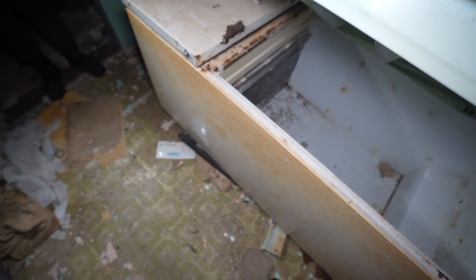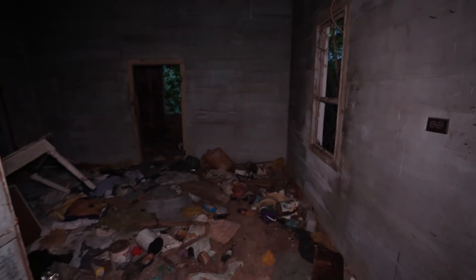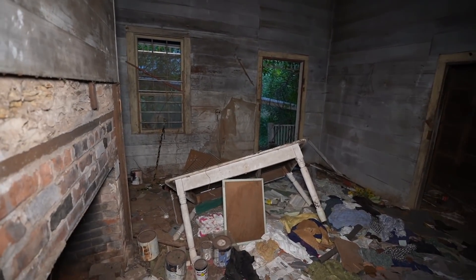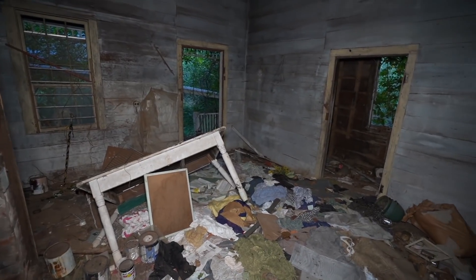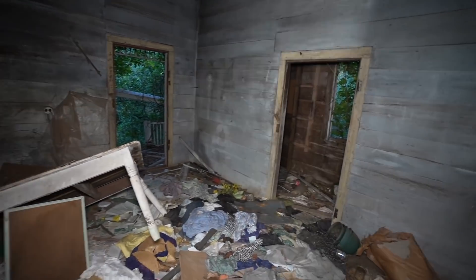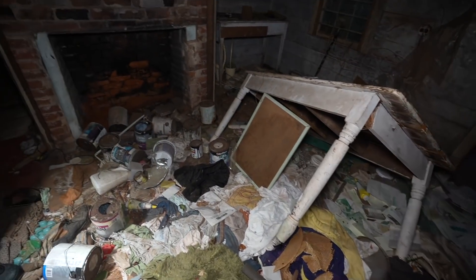Alright, the fridge is empty. Again, more high ceilings. There's a table back here — I don't think this was a dining room, more like where they did laundry maybe. It's hard to tell, but there's a lot of clothing in here, so that could be the case.